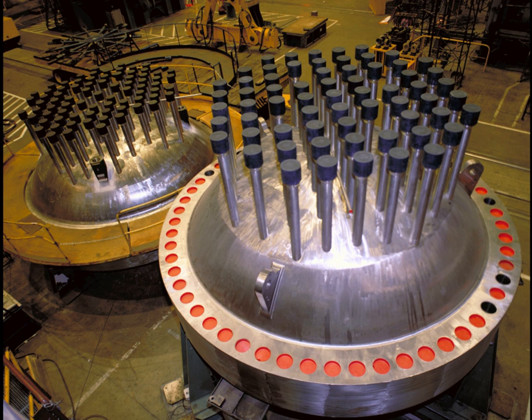In PWRs, reactor power can be viewed as following steam demand due to the reactivity feedback of the temperature change caused by increased or decreased steam flow. Boron and control rods are used to maintain primary system temperature at the desired point. In order to decrease power, the operator throttles shut turbine inlet valves, resulting in less steam being drawn from the steam generators. This results in the primary loop increasing in temperature. The higher temperature causes the density of the primary reactor coolant water to decrease, allowing higher neutron speeds, thus less fission and decreased power output. This decrease of power will eventually result in primary system temperature returning to its previous steady state value. The operator can control the steady state operating temperature by addition of boric acid and/or movement of control rods.